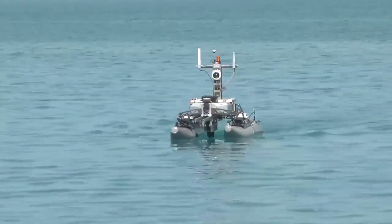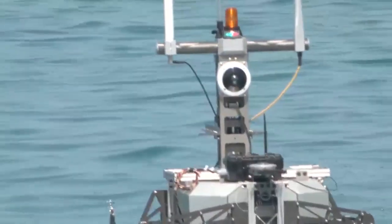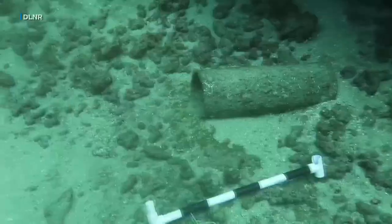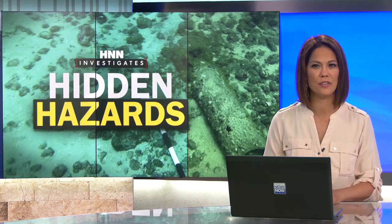New at 6, this remote-controlled robot will play a key role in an upcoming project aimed at locating bombs and chemical weapons the military dumped off the coast of Oahu nearly a century ago. As our Alison Blair reports, many of those hidden hazards are believed to be submerged in water just a few feet deep.